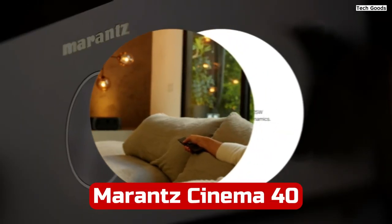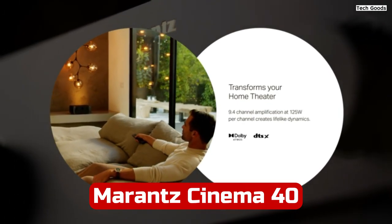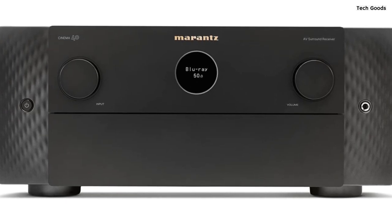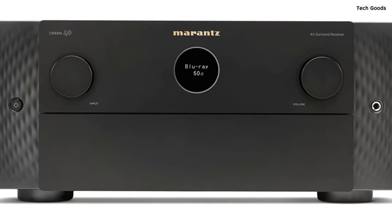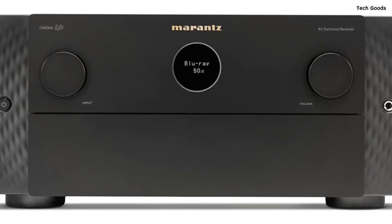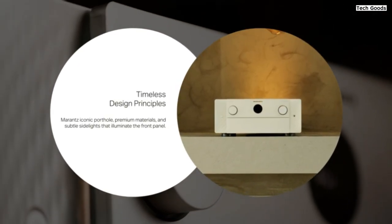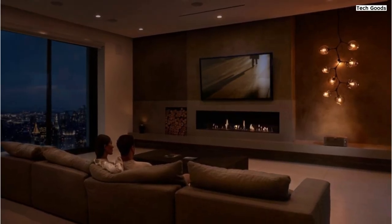Number 4. The Marantz Cinema 4 9.4-channel receiver is a powerful and feature-rich home theater receiver that delivers exceptional audio and video performance. With its advanced technologies, extensive connectivity options, and support for immersive audio formats, it offers an immersive and captivating entertainment experience. With masterful 8K connectivity and 3D surround sound capabilities, the Cinema 40 AVR ensures pristine audio and video quality.